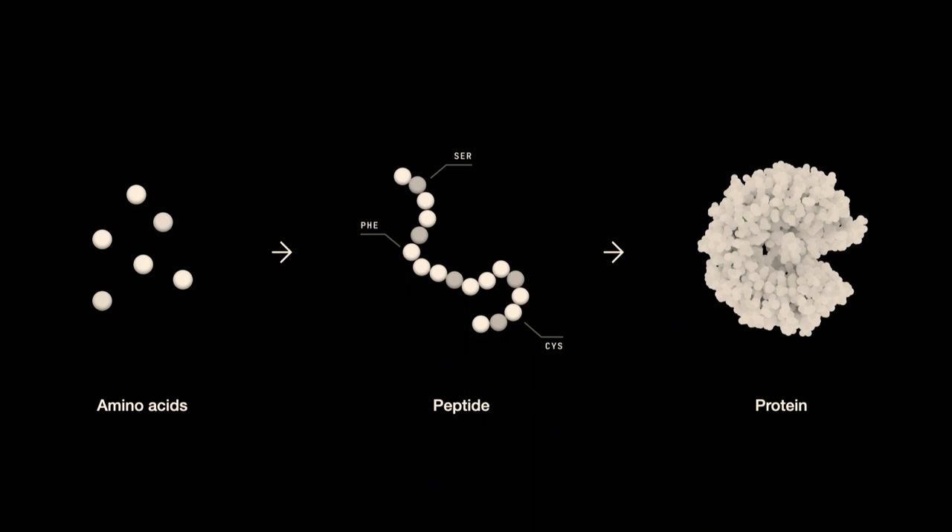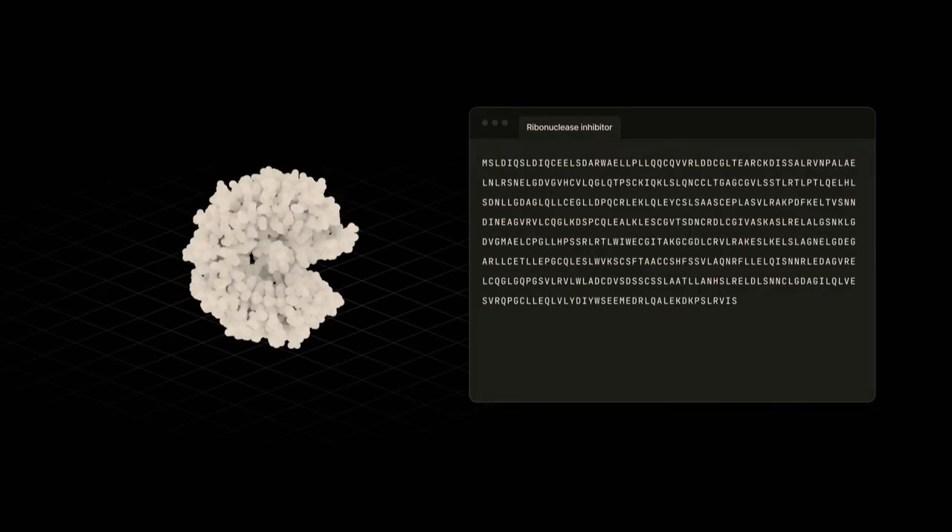Protein sequences can be represented as a type of code, like character strings of amino acids that can be edited. Coding biology sounds great in theory, but there's a catch.